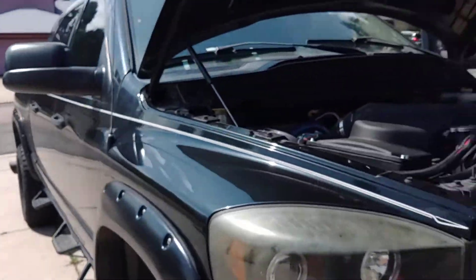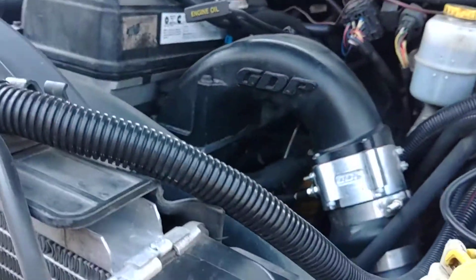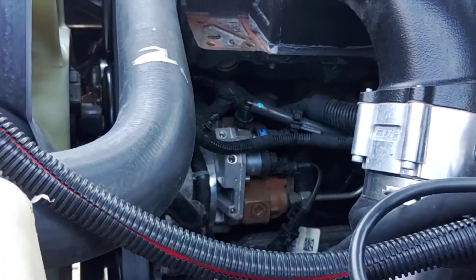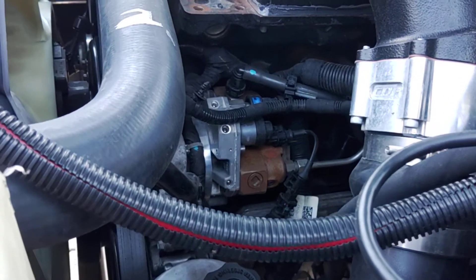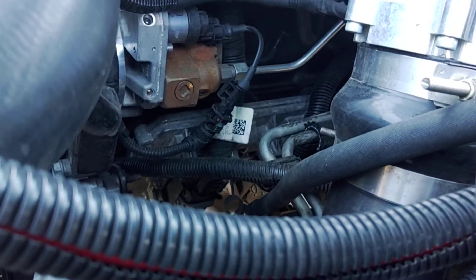Hey guys, welcome — update for my 2007 Ram. In case you haven't been following, this motor is actually a 2019 6.7 swapped into my 2007. I have a CP4, CP3, S&S diesel conversion. Down there you can see the CM2450 ECM.